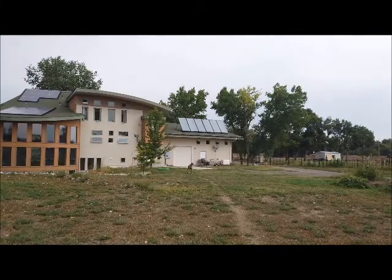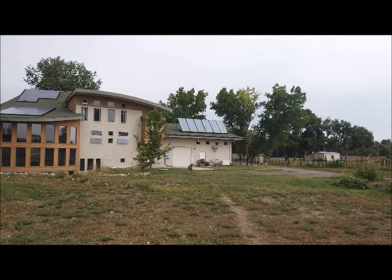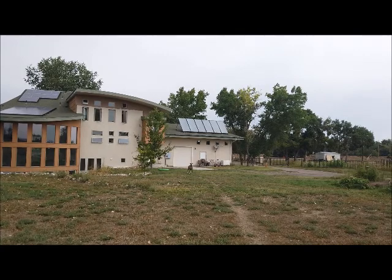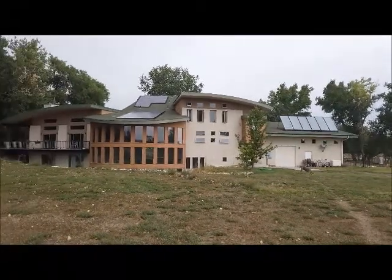This house is heated entirely by solar radiant floor heating, with the water going through 12,000 linear feet of PEX tubing underneath the concrete floors — not only a concrete floor in the basement but upstairs as well.